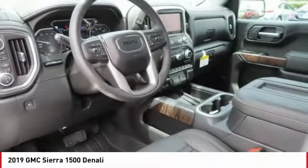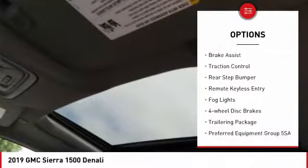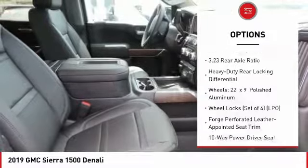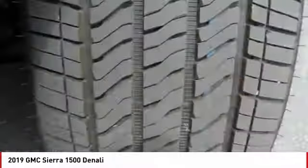Here are some of this vehicle's great options: hill descent control, electronic stability control, alloy wheels, brake assist, traction control, rear step bumper, remote keyless entry, fog lights, four-wheel disc brakes, and a trailering package.